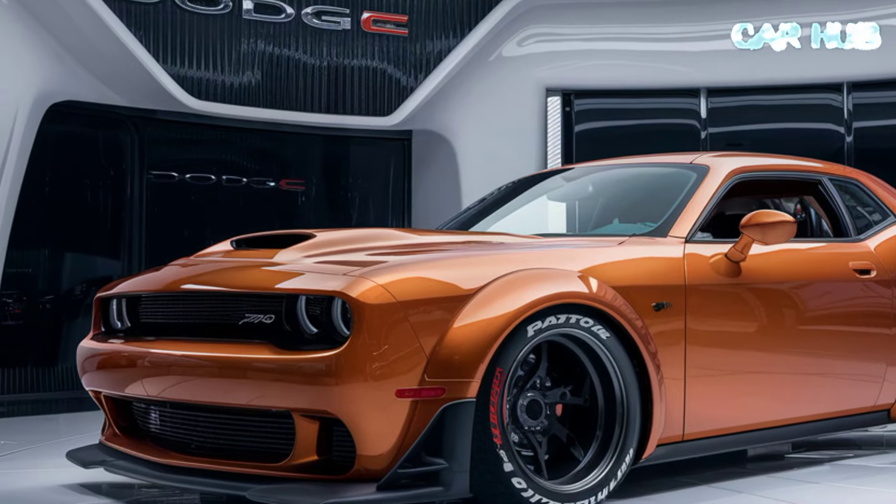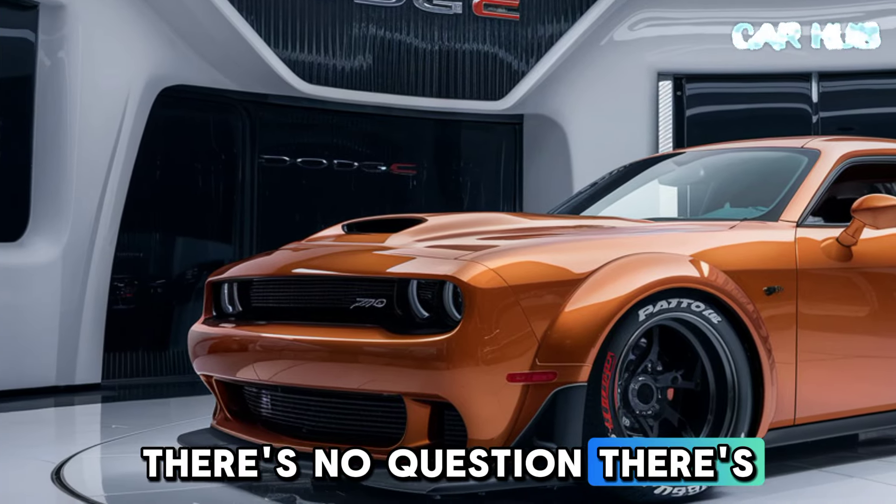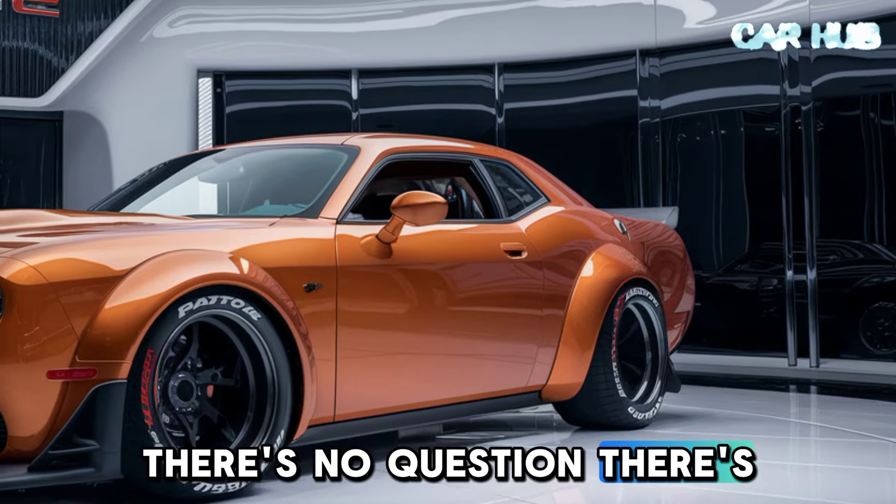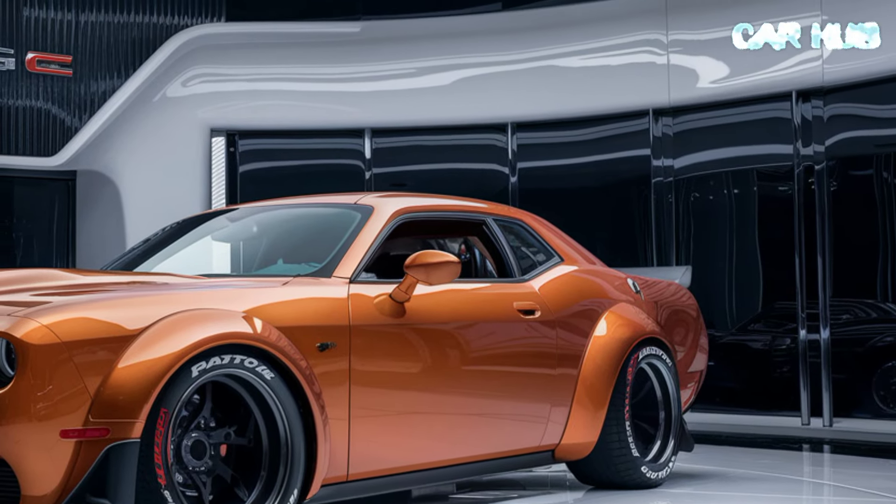Performance enthusiasts will appreciate the Challenger's enhanced suspension and braking systems, providing a smooth and controlled ride even at high speeds.